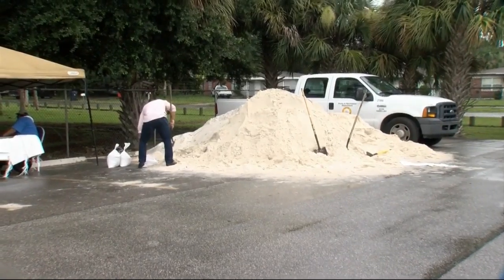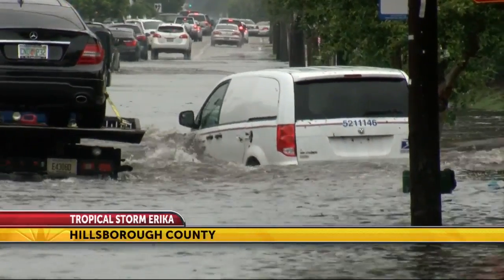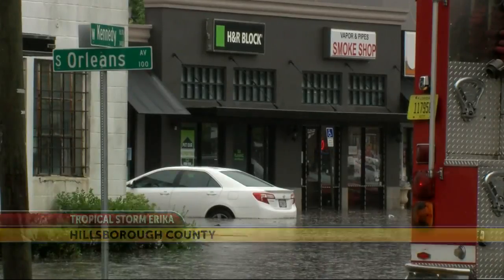The guys who are working this have been doing this a lot. They've been doing it a lot over the past few months because we've been dealing with a lot of flooding in this area. Call this Bay Area flooding a few weeks ago a bit of a dress rehearsal for Erica.